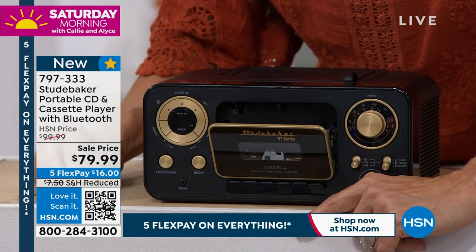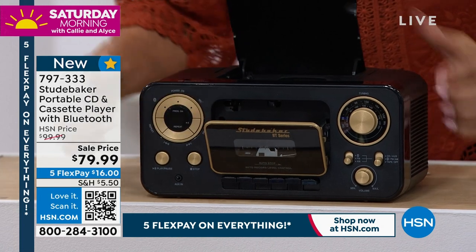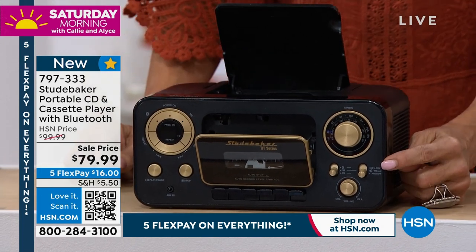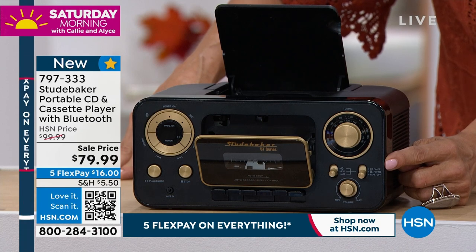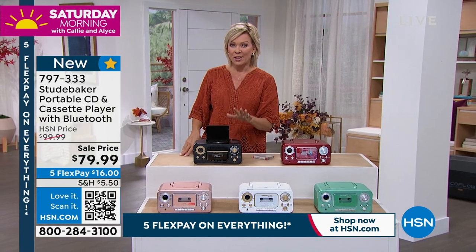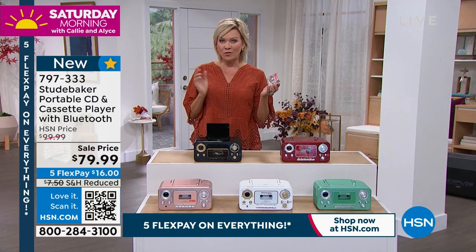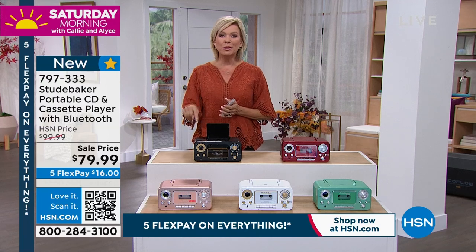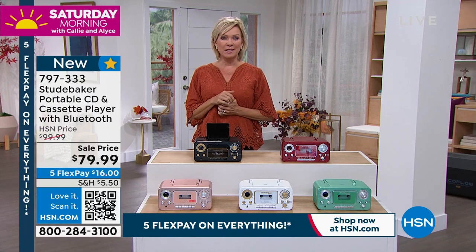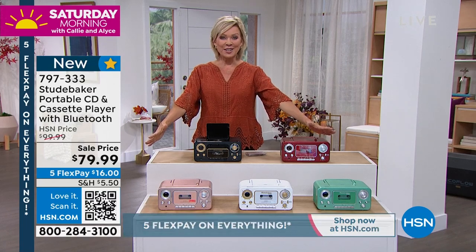This is where you'll pop in your tape cassettes. This is where you're going to pop in your CD. You've got all the functions right here — you can go from one to the other, even AM/FM radio. What I love about this: not only will it play cassettes, it will also record. That's another cool thing. But it's not just about the old school, old-fashioned ways of enjoying things. Bluetooth — that's a big upgrade on this system from Studebaker. It's brand new and it's on sale.